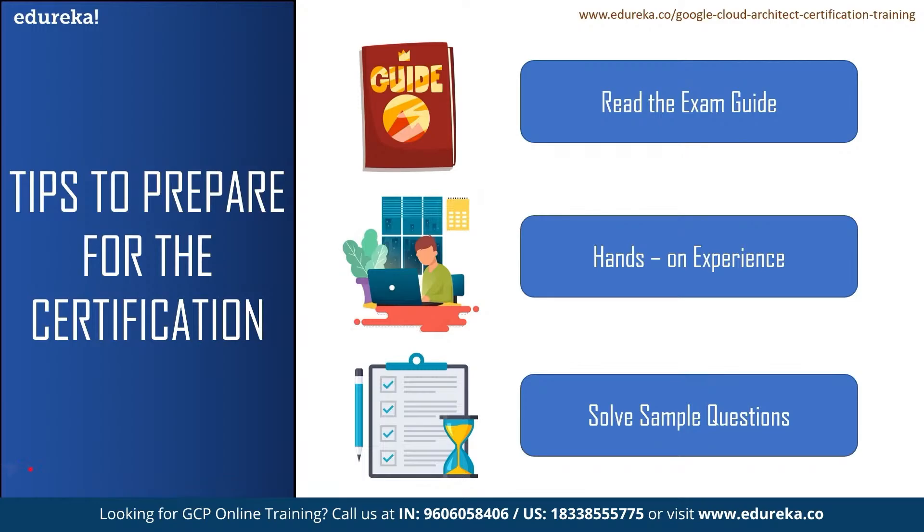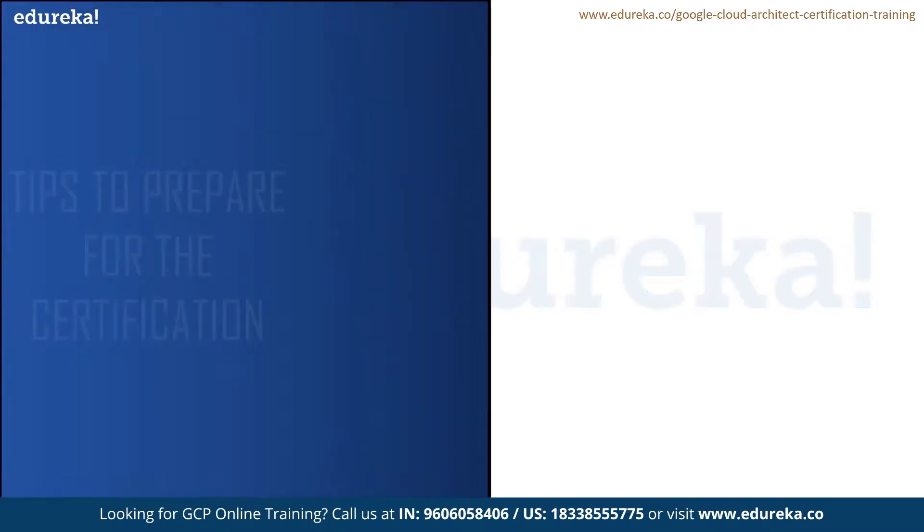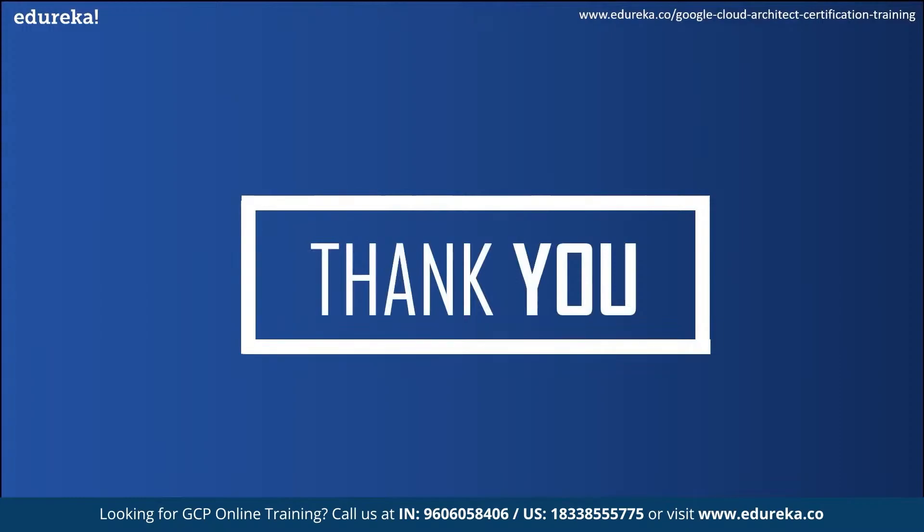My next suggestion is solving sample questions. Sample questions will familiarize you with the format of exam questions and example content that may be covered on the exam, and will help improve your confidence. You can also refer to Google White Papers, which will give you technical knowledge about various Google Cloud concepts and services. If you want to follow a structured approach, I would highly recommend opting for an online training certification — I recommend Edureka certification training, curated by top industry experts. The course consists of demonstrations, assignments, MCQs, and a certification project to help you master the concepts. And with this, we have come to the end of our video. I hope this video was helpful. Happy learning.